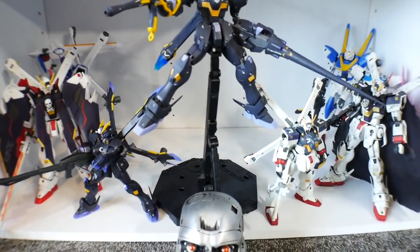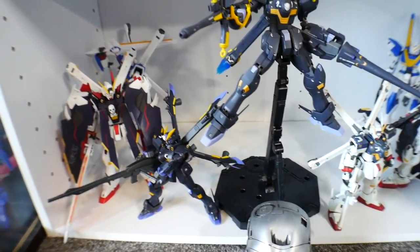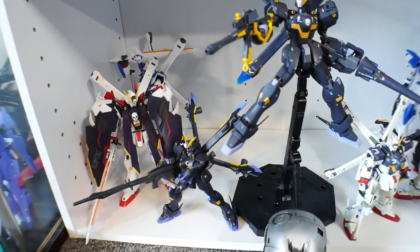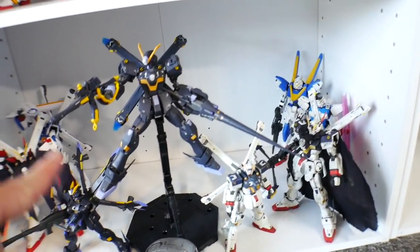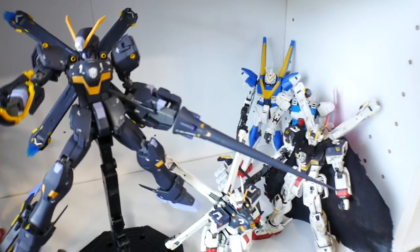And then here's all my F91 slash Victory Gundam kits. Well, I guess this isn't really F91 — it's just more Crossbone Vanguard. So those are all right here, but the F91 is going to go right here in the front and I'll push this one further in the back. And then my Victory kits, those two are back there.